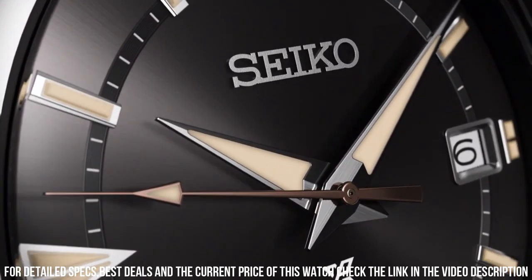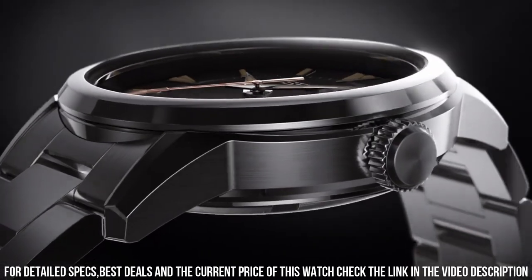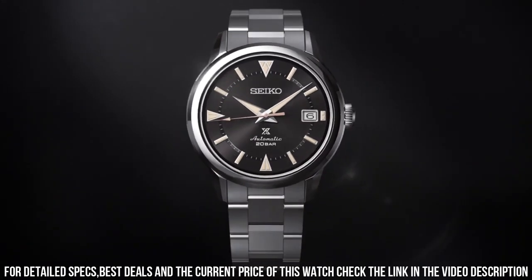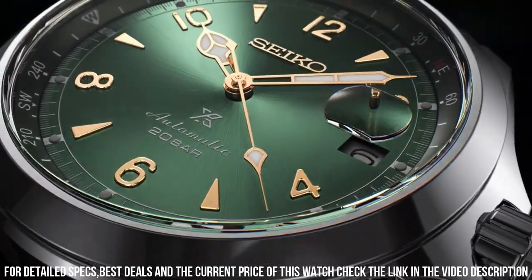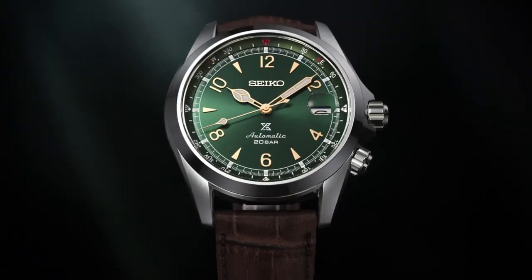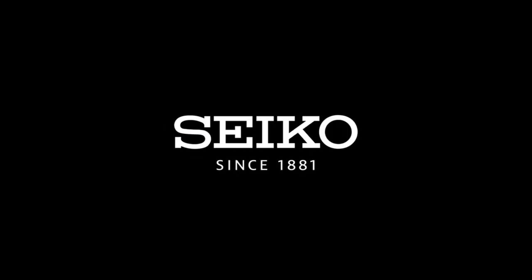Power reserve: approximately 70 hours. Second hand halt mechanism. Cyclops lens. Sapphire crystal with anti-reflection coating. Screw down crown. Item shape: round. Dial window material type: sapphire crystal. Display type: analog. Clasp: push-button fold-over clasp with safety. Case material: stainless steel, case diameter 39.5 millimeters.